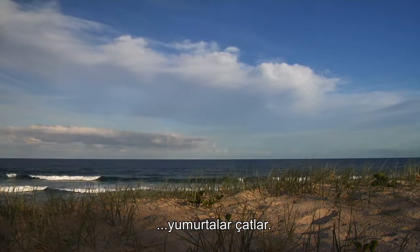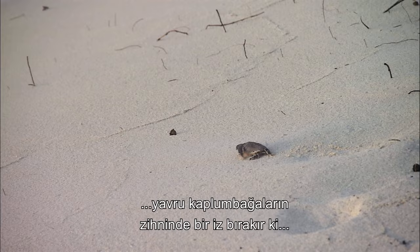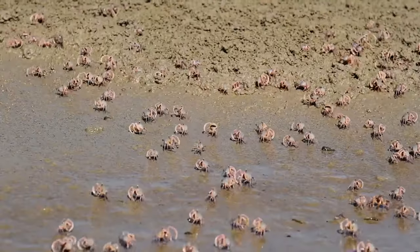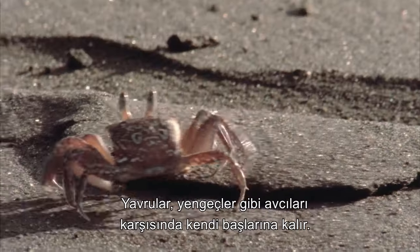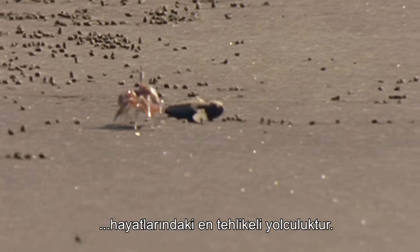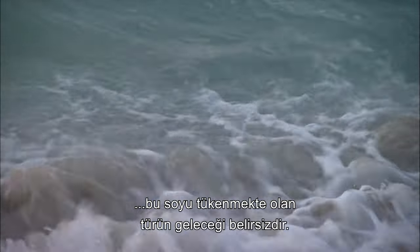Around ten weeks later, the eggs hatch. Surfacing en masse, they make their perilous journey back to the sea. This process of crossing the beach is thought to imprint the hatchlings with the cues they need to find their way back when it is their time to breed. But many will not make it. With their mothers long gone, the hatchlings must fend for themselves against predators such as crabs that pick the vulnerable turtles off as easy meals. For the green sea turtle, this first journey from nest to sea is the most dangerous of their lives, and even for those that manage to swim away, the future is far from certain for this endangered species.